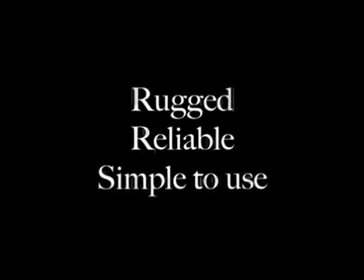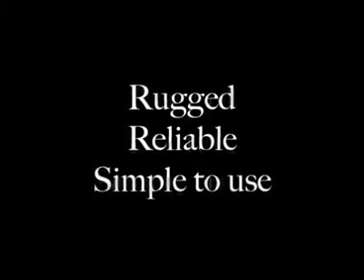They break easily and it is very difficult to get them repaired. What is needed in low-income countries is a fetal heart rate monitor that is rugged, reliable and simple to use, and that does not depend on electricity.